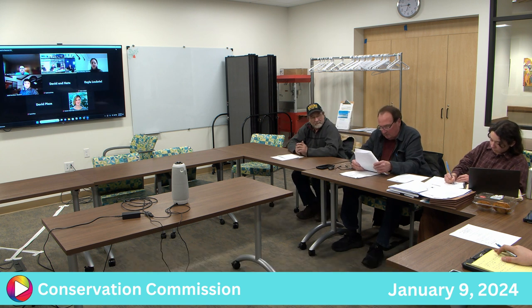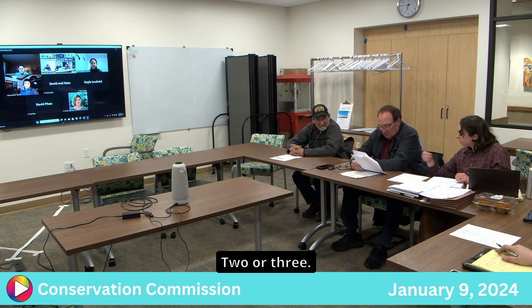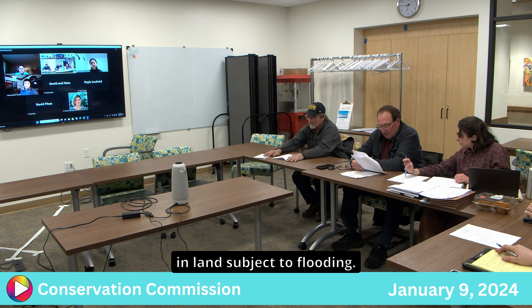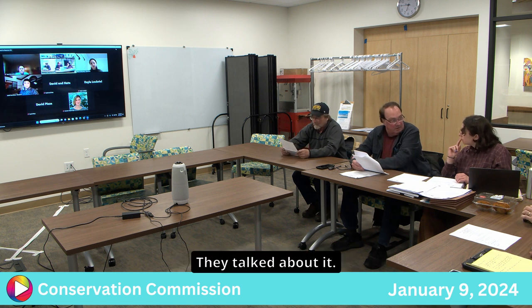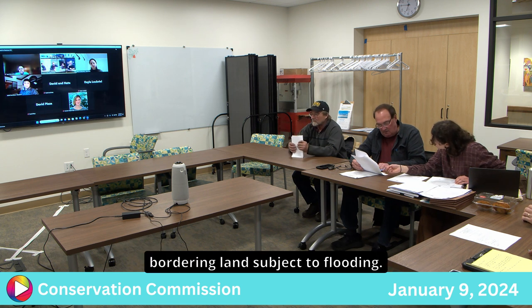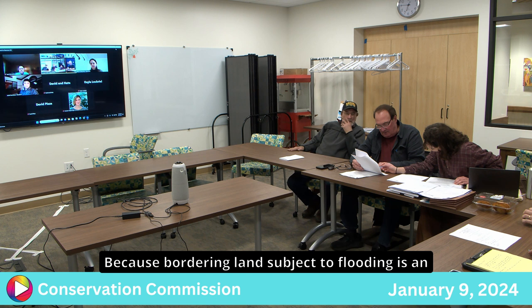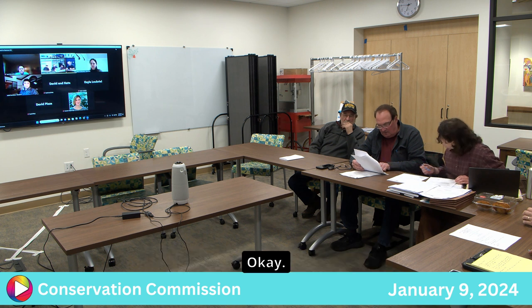The chair proposed a negative determination. Discussion followed about whether it should be determination number 2 or 3. It was noted that because work is both within the buffer zone and within bordering land subject to flooding — which is an area subject to jurisdiction under the Act — it could potentially be both 2 and 3. Confirmation was given that you can choose multiple determinations.